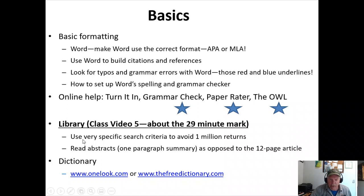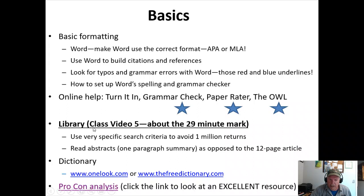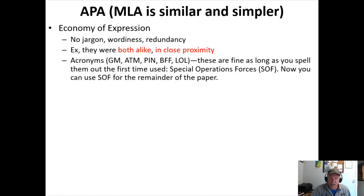These are links as well. I talked about the Free Dictionary — there are places for dictionaries online. Look stuff up, find definitions, and those can be cited just as well. Then the Pro-Con site we just looked at is an excellent resource when looking at pros and cons of a specific subject. APA and MLA are similar, but MLA is simpler — that's why I think more people are moving toward MLA.